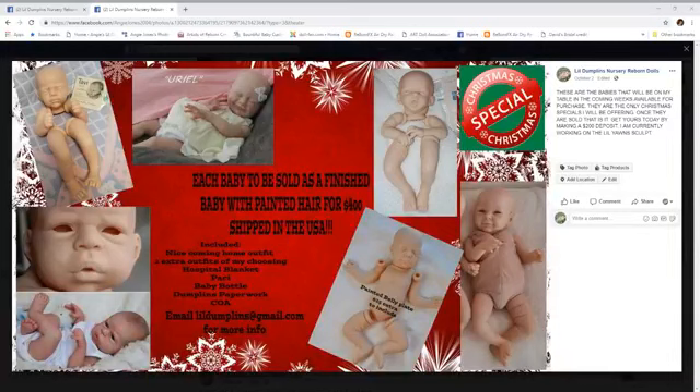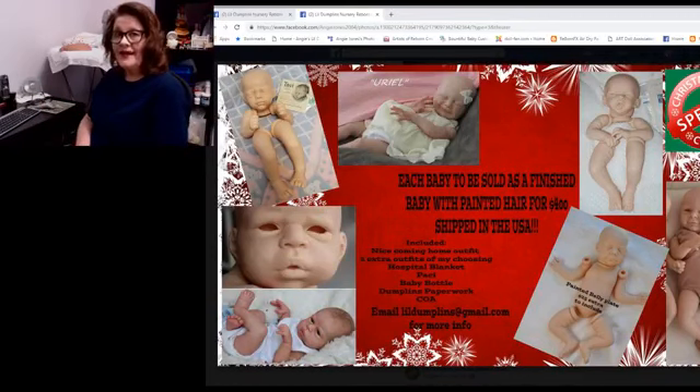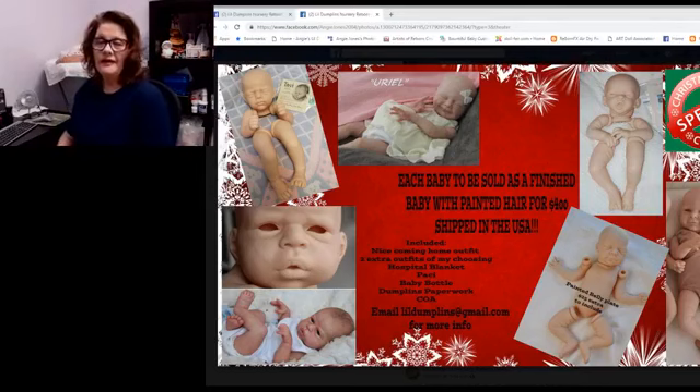I've got a little picture up on my page and we'll talk about that. Right now I'm running a special for Christmas on babies that I'm working on. In this special, I am doing things a little differently than I have done in the past. In the past, I have offered babies on sale and usually done the cheaper Bountiful Baby kits and ran what I call budget babies.